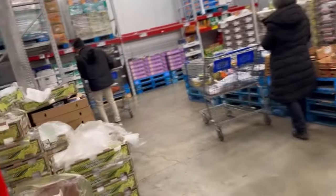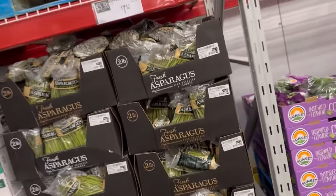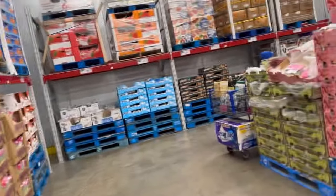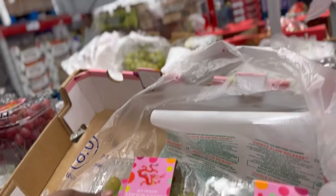I wanted to find cotton candy grapes but I don't see them. The nectarines look really good though — nectarines are so good. So are plums. They have asparagus — two pounds for $7.12 — but they don't look too good. Baby spinach is $4.28. There have been a lot of recalls especially with produce, so make sure you're checking those recalls. The grapes — they have the red ones and the green ones — three pounds for $9.22.